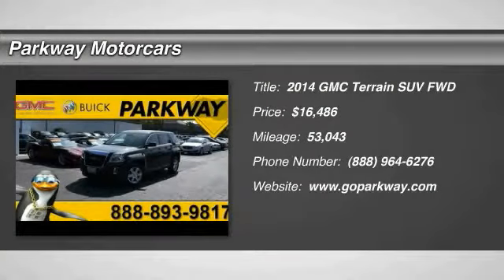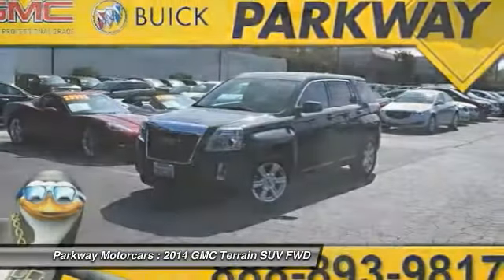2014 Terrain. The GMC Terrain combines the benefits of a crossover with the style and functionality of an SUV.